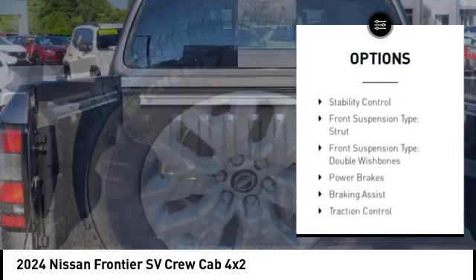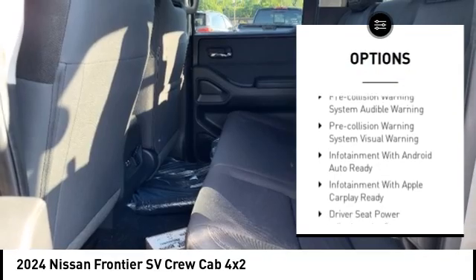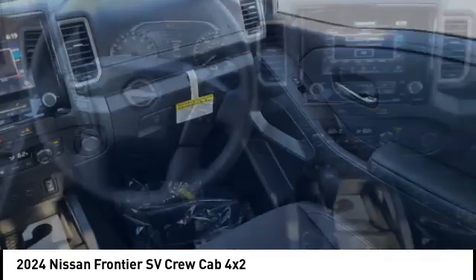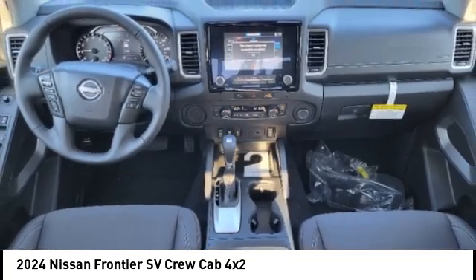Rear step bumper, stability control, front suspension type: strut and double wishbones, power brakes, braking assist, traction control, rear view camera, driver attention alert system, airbags, front knee.